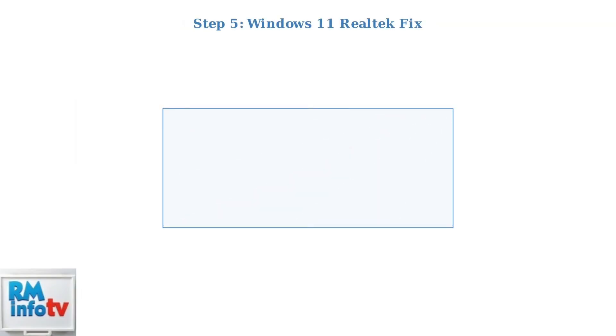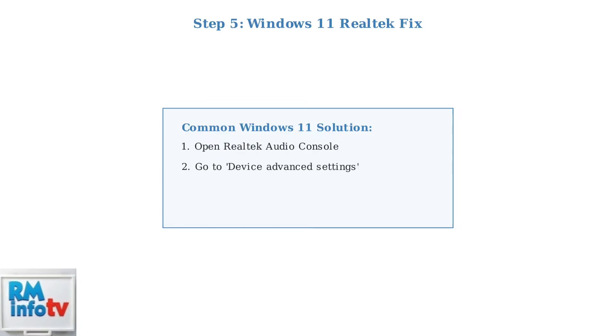A common fix for Windows 11 users: open the Realtek Audio console, go to Device Advanced Settings, and change the connector retasking from headphone to headset. This resolves many microphone detection issues.